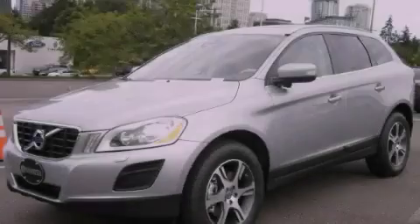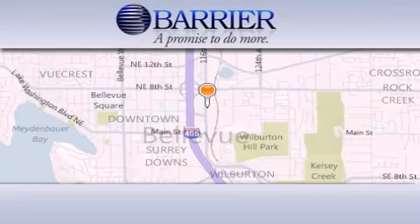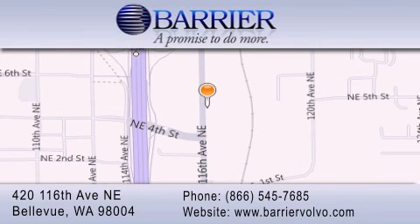Please call today to reserve this vehicle for a test drive. Thank you for considering Barrier Volvo for your next new or pre-owned luxury vehicle. Every car purchased from Barrier Volvo comes with the exclusive Be Preferred membership, which includes car washes for the length of ownership.